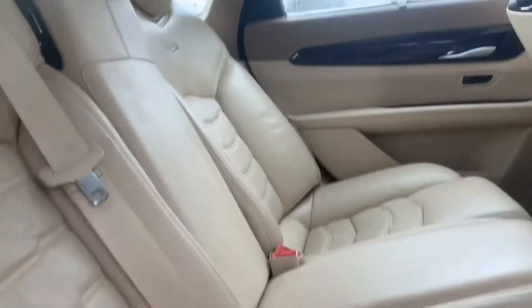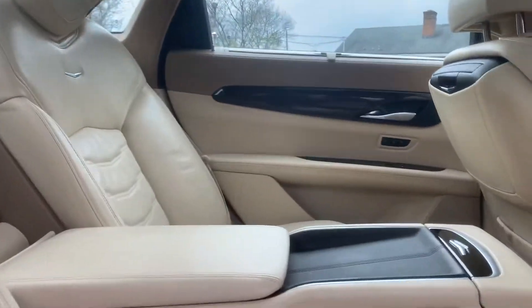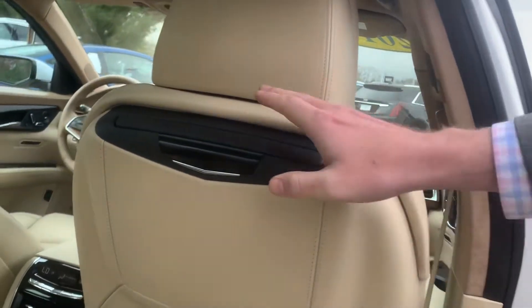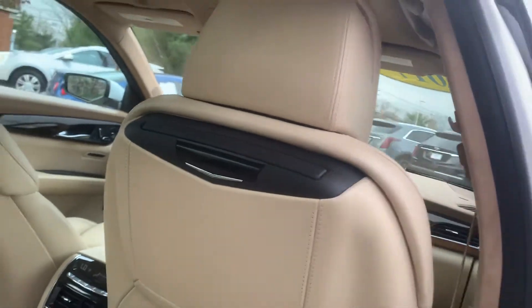Additionally, in this Platinum model, the rear seats are powered, adjustable and massaging as well. With screens that will pop out for DVD, HDMI, whatever you want to play through these screens up here.